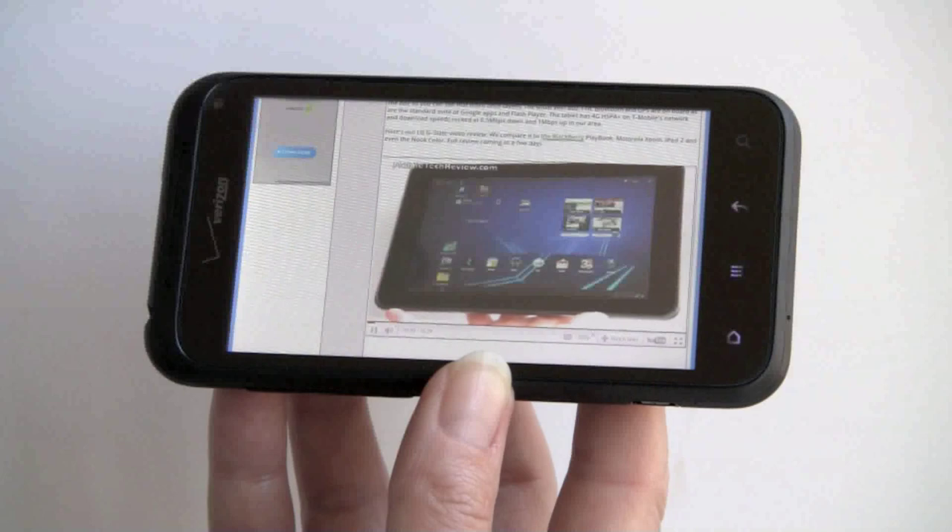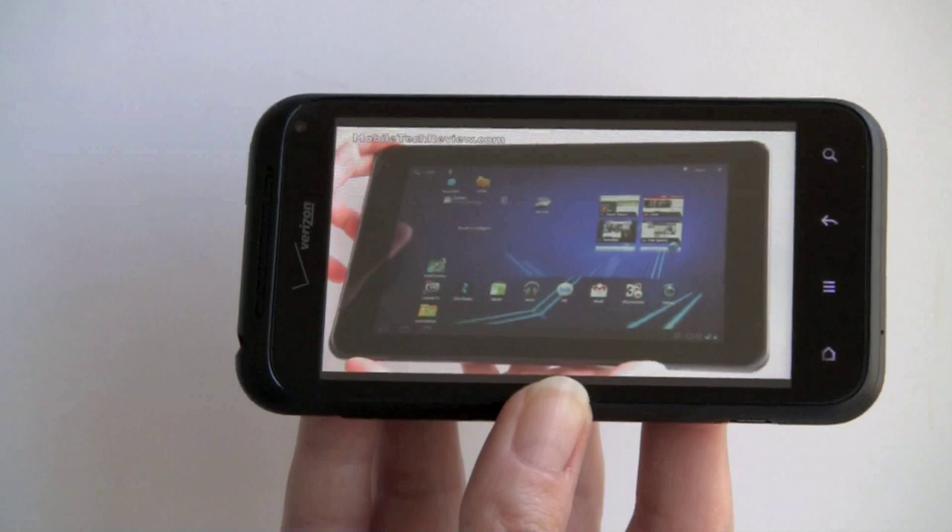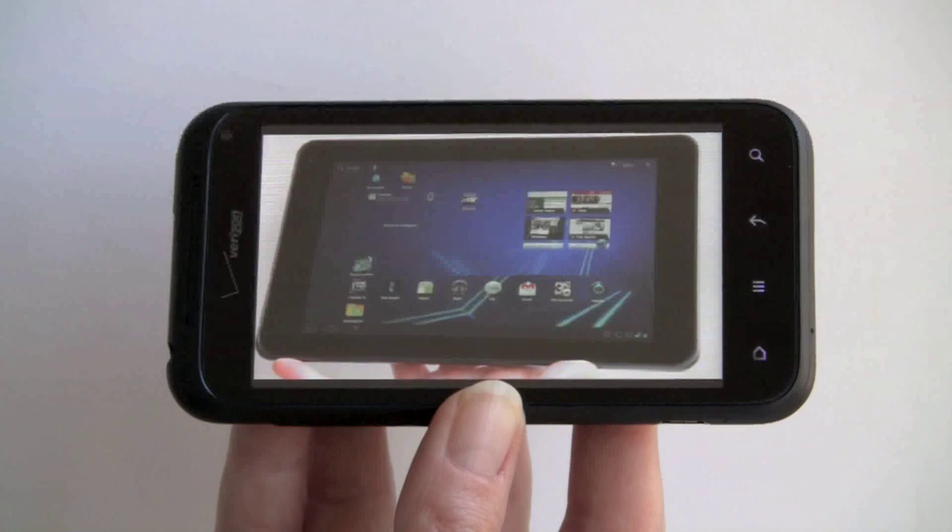Not too bad. In full-screen mode it's a little less responsive in terms of controls — that's an ongoing problem with Adobe Flash Player, especially on single-core CPUs. But once you get the controls going, it plays pretty well.